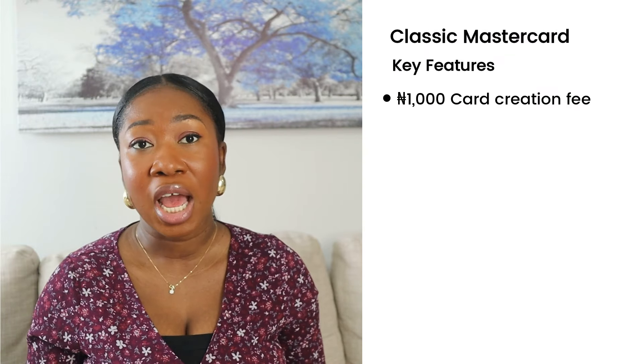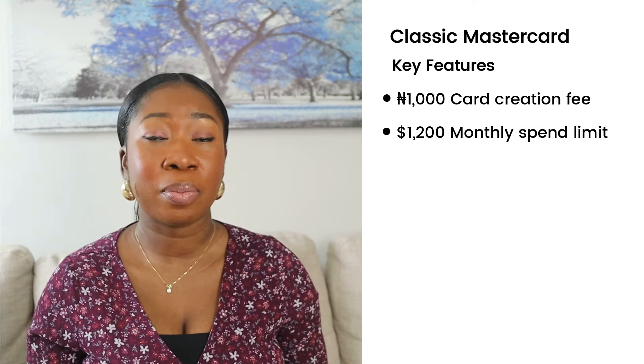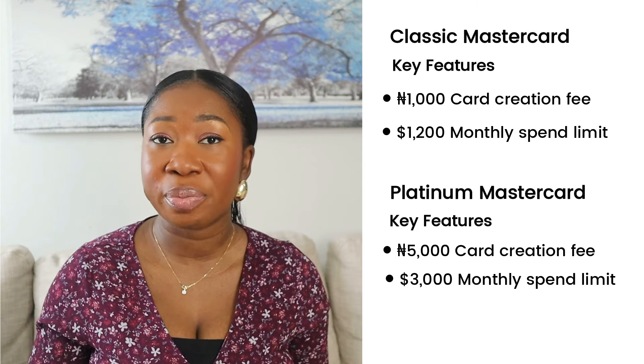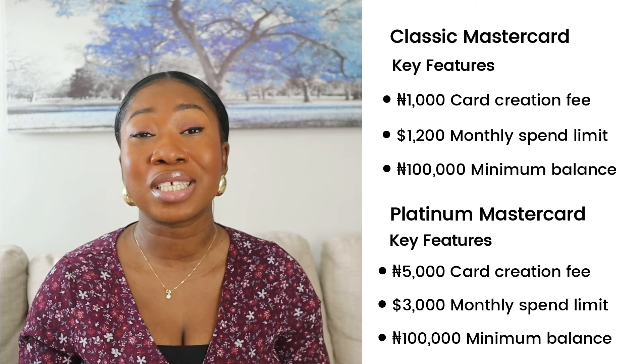The classic Mastercard has a 1,000 naira card creation fee with a maximum spend limit of $1,200 per month. The platinum Mastercard has a one-time card creation fee of 5,000 naira and allows you to spend up to $3,000 per month. This is better than Nigerian banks that don't allow international payments at all. They charge at the black market rate, and you fund your naira account. Note that to be eligible, you must deposit 100,000 naira into your account, which will be held for three months.